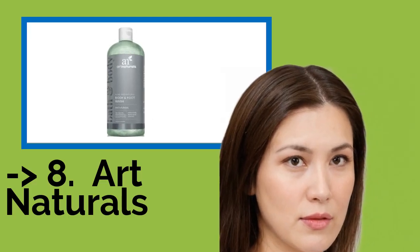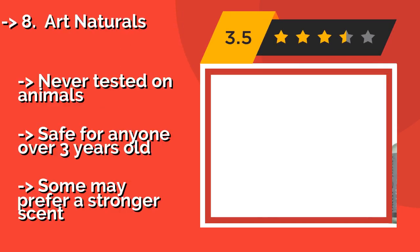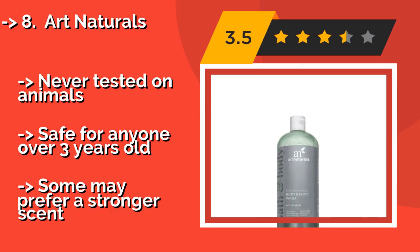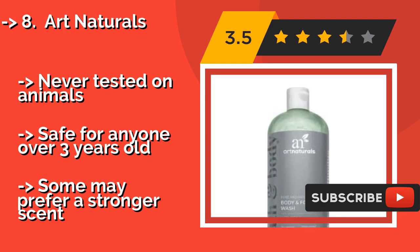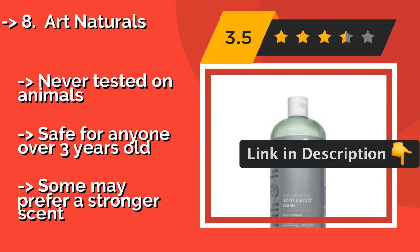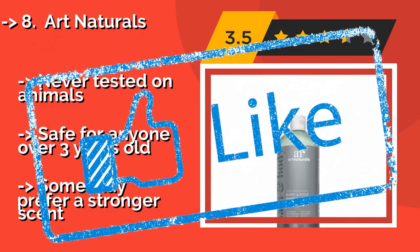Art Naturals, about $11, is rich with aloe vera extract and contains jojoba and coconut oils, so it leaves your skin feeling soft and moisturized. These soothing qualities in no way compromise the powerful bacteria and fungus-fighting properties offered by its other ingredients. It is never tested on animals and safe for anyone over 3 years old, but some may prefer a stronger scent.